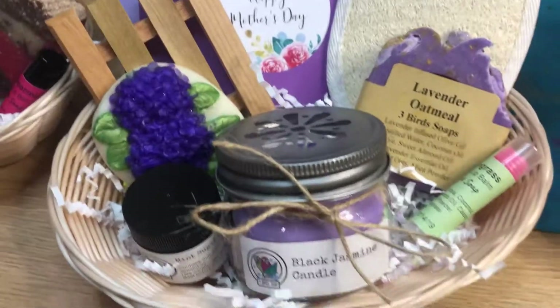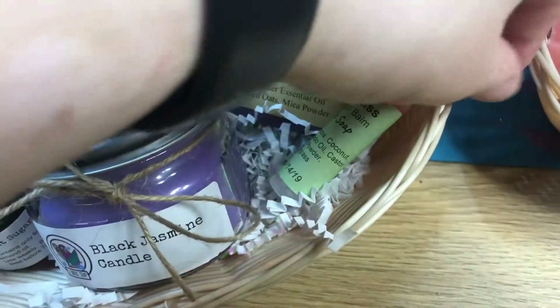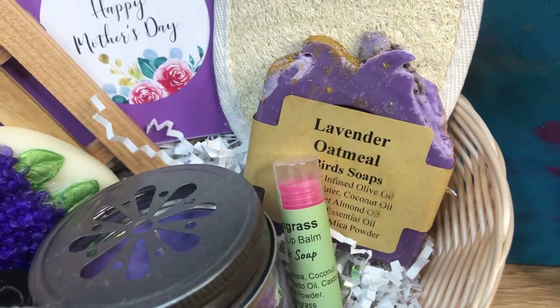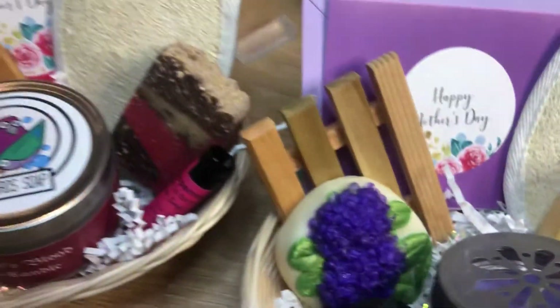Then we've got our purple basket: mint sugar lip scrub, black jasmine candle, lemongrass lip balm, and lavender oatmeal — our most popular scent for handmade soaps. We've got a purple hydrangea too.